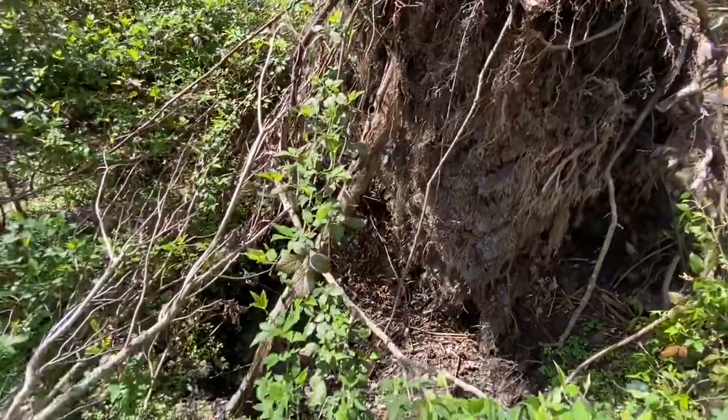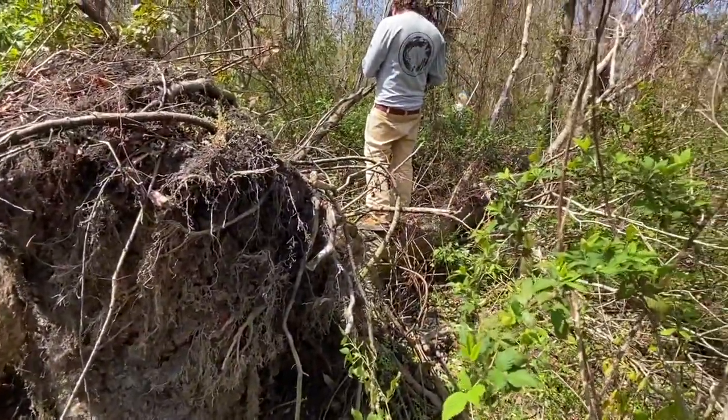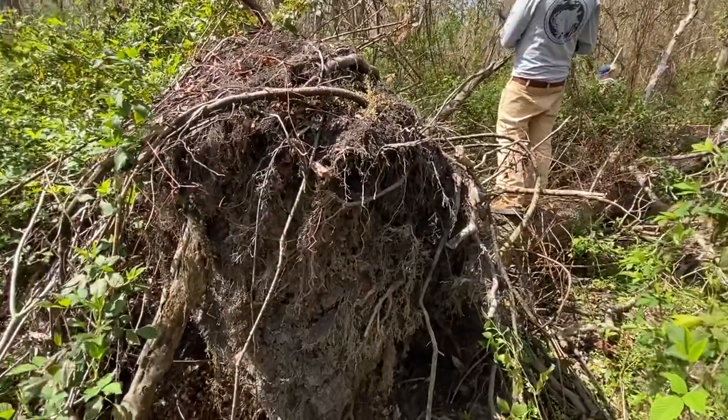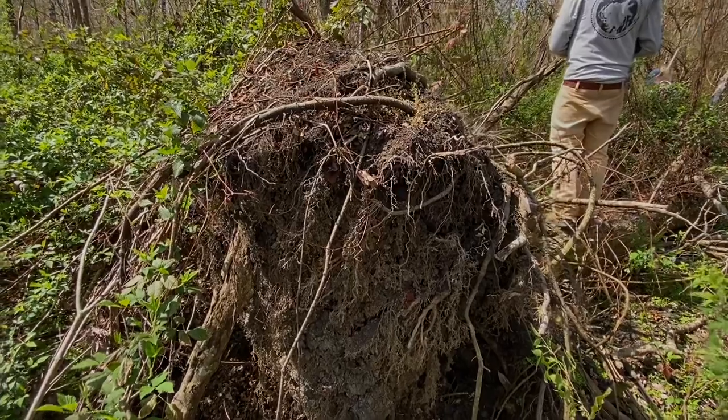Every once in a while a tree falling down is good, but as far as forest health this is an indicator of a stressed system. All these roots should be in the ground holding the soil, not up in the air drying out.